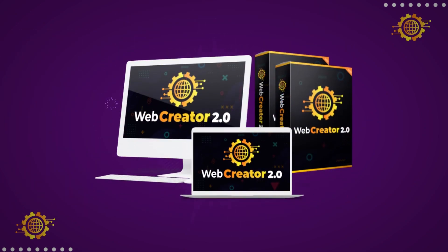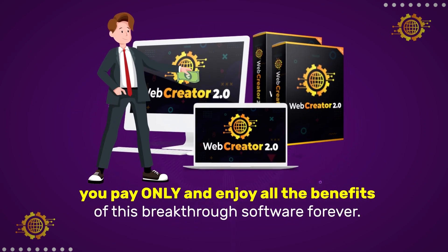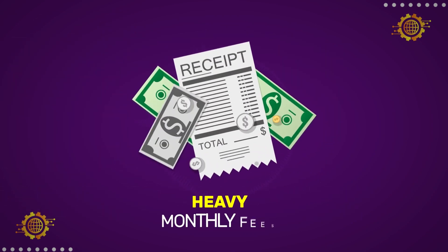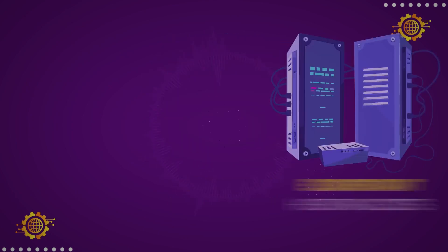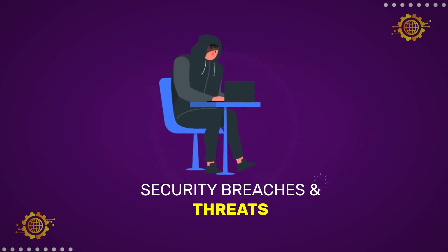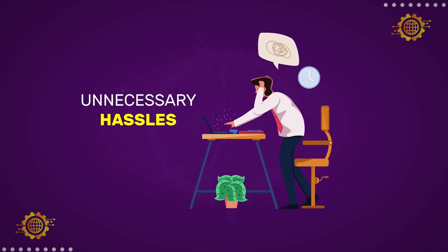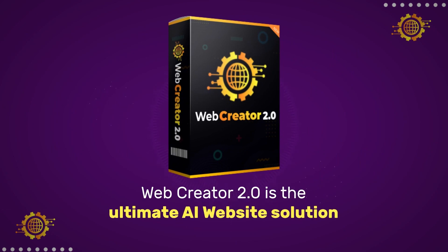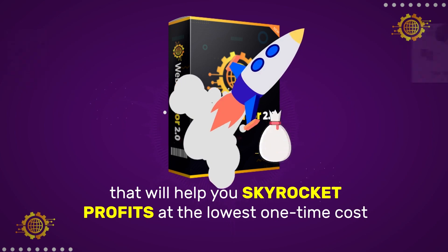All this and more for a one-time low fee. Welcome to Web Creator 2.0. As the name itself suggests, you pay only once and enjoy all the benefits of this breakthrough software forever. Say goodbye to heavy monthly fees, expensive tools and experts, exorbitant hosting costs, unhappy customers, work overload, security breaches and threats, unending wait time, debts, and unnecessary hassles. Web Creator 2.0 is the ultimate AI website solution that'll help you skyrocket profits at the lowest one-time cost.